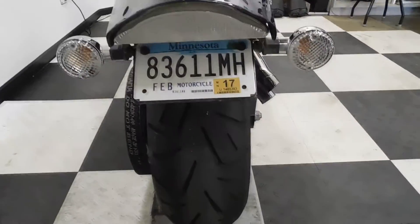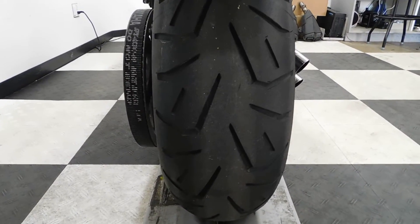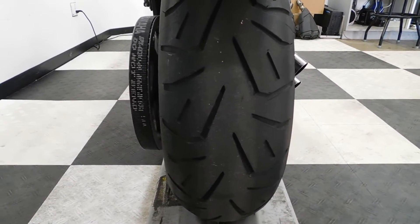This bike also comes with a fender eliminator, and as you can tell, the back tire is in excellent condition with a lot of miles left on it.